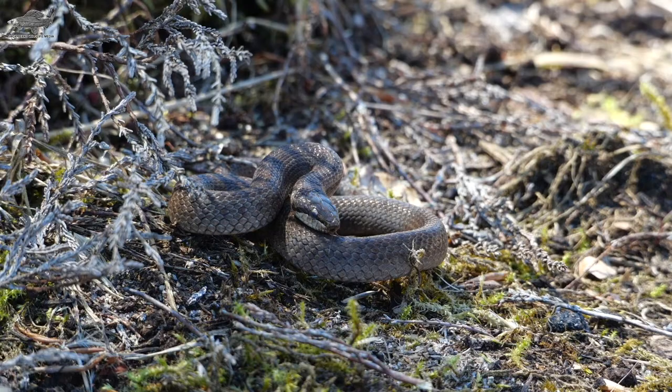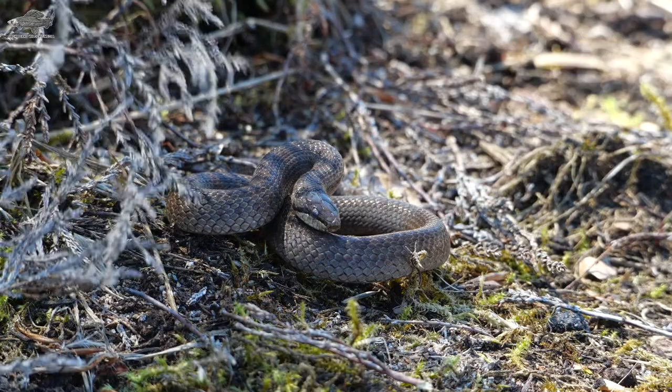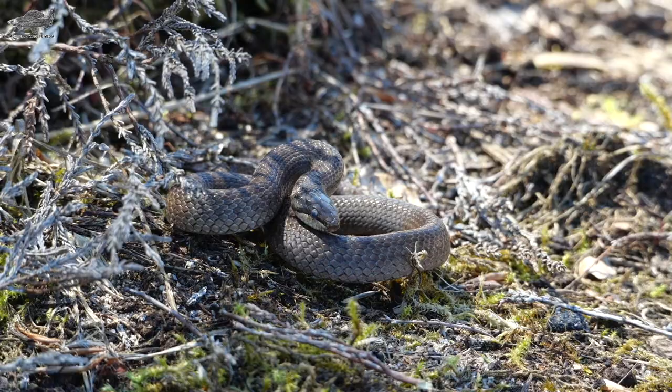Although they bask, smooth snakes rarely come out into full view and tend to hide away. Like all British snakes, they hibernate underground in the winter and come back out in the spring. And that's our list of three British native snakes.